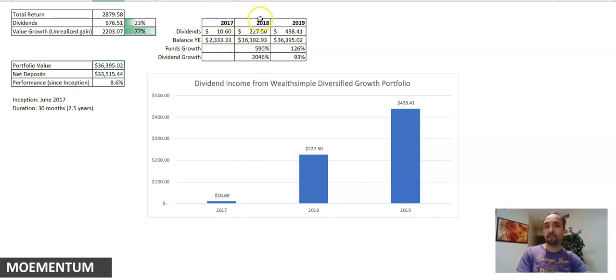You could argue that 8.6% over two and a half years isn't a huge amount, but the vast majority of my deposits were in 2018 and 2019, when stock markets were already doing well — so the timing wasn't ideal. If you break down where the unrealized gain comes from, about 23% — roughly one quarter — of the growth is from dividends. Since inception, I've earned close to $677 in dividends, and the remaining 77% is from growth in the value of my stocks.